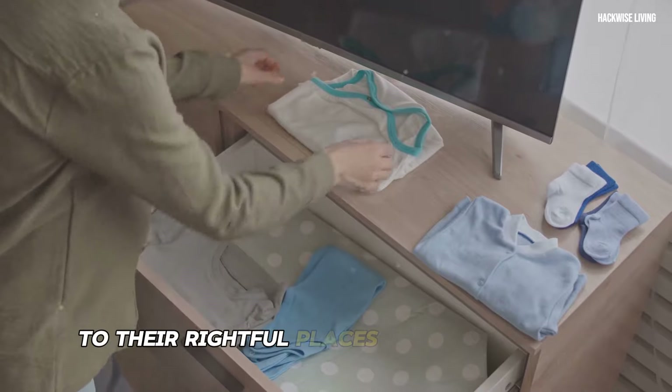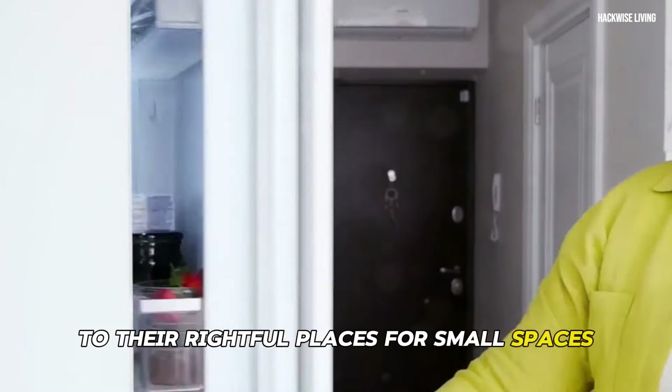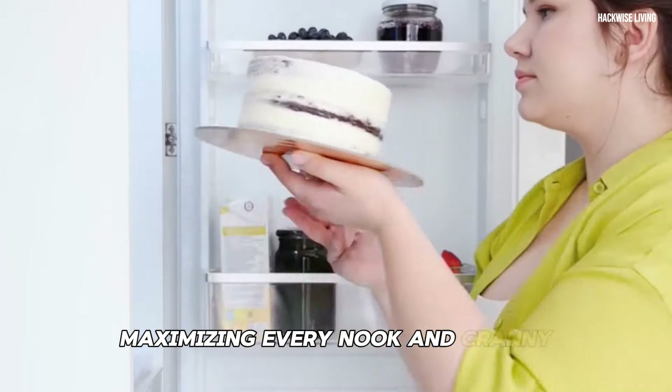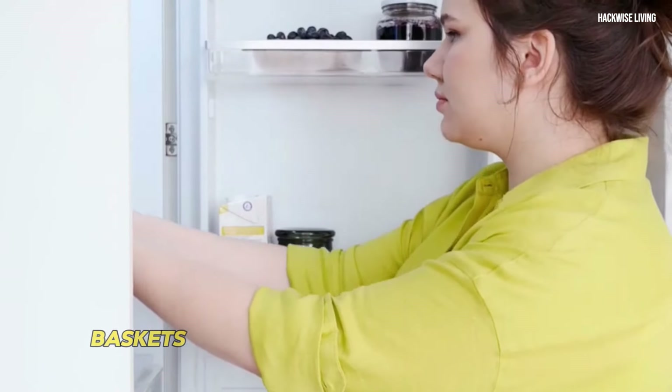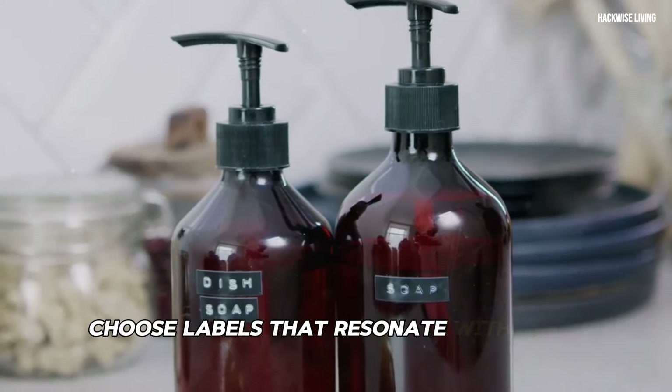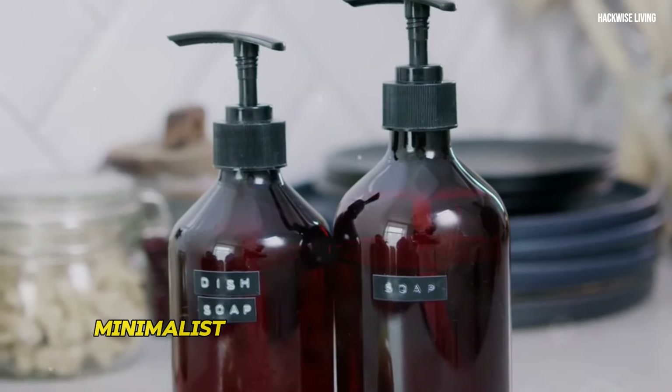For small spaces, labels are especially transformative, maximizing every nook and cranny. Use them on shelves, drawers, baskets, or even directly on containers. Choose labels that resonate with your style — minimalist, decorative, or handwritten with love.